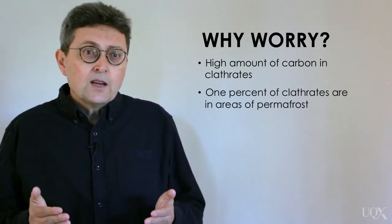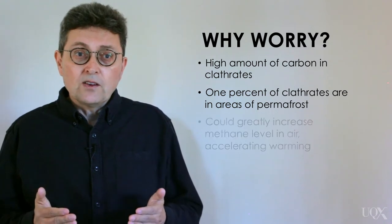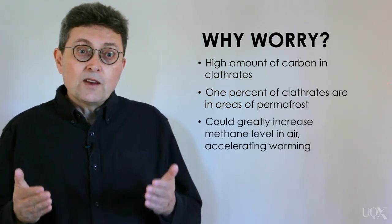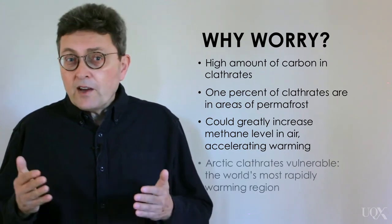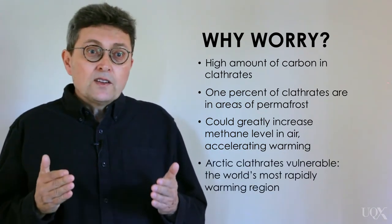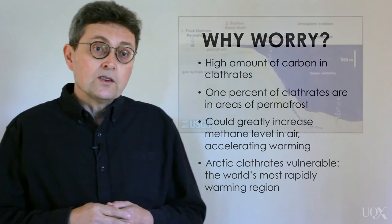Secondly, it would take the release of only a fraction of 1% of the world's hydrates to double the concentration of methane currently in the atmosphere. That would make for a big addition to man-made global warming. Finally, the clathrates found in the Arctic are the most vulnerable to climate change, because this area is one of the most rapidly warming areas on Earth.